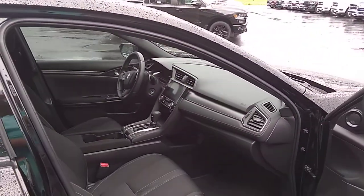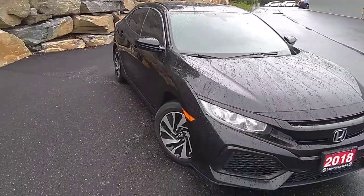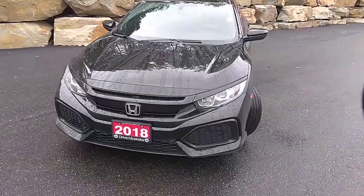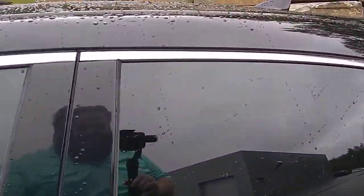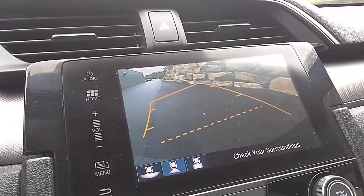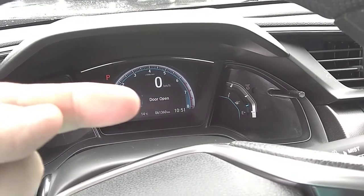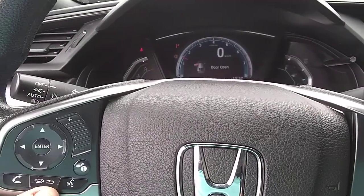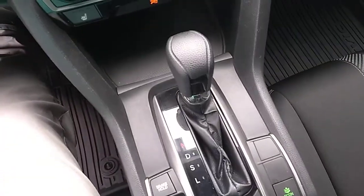We'll just walk around to the driver's side, hop in and start it up. Starts up nice and smooth. Backup camera is in good working order. There's currently 61,360 kilometers on the Civic. Your Bluetooth settings and audio controls are on the steering wheel here. It does come with Apple CarPlay and Android Auto.